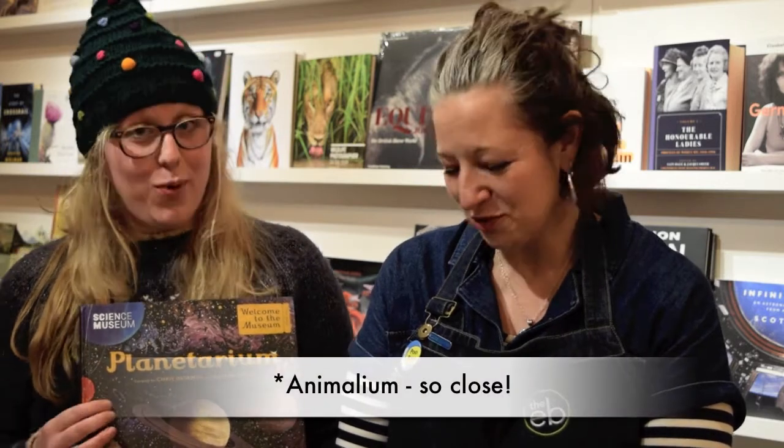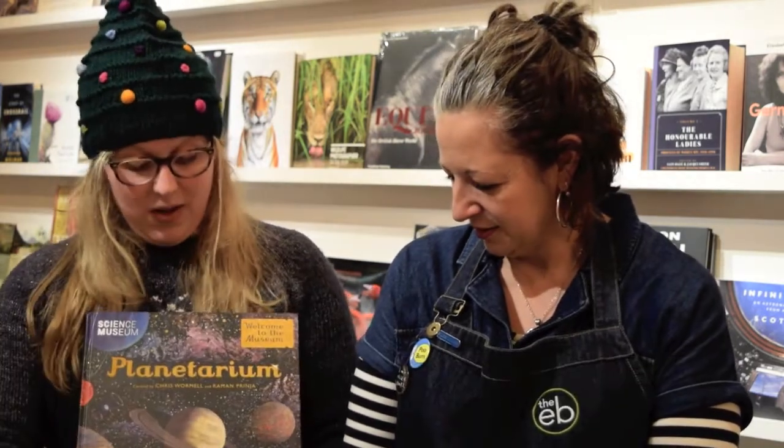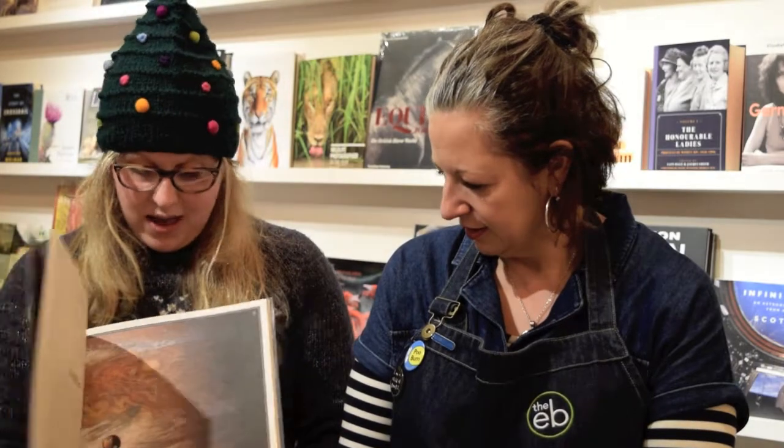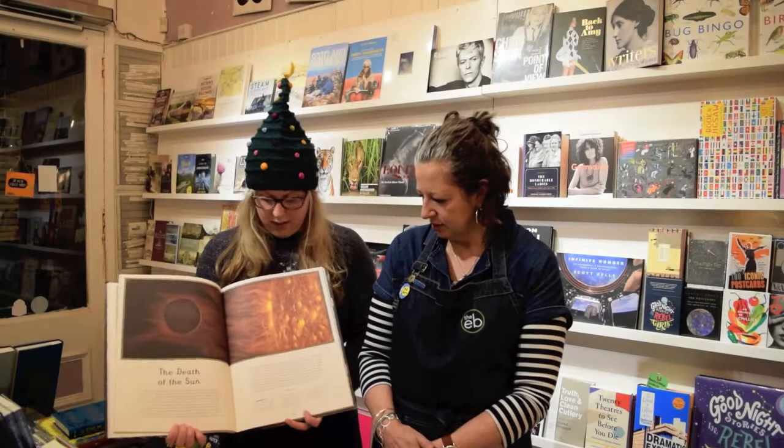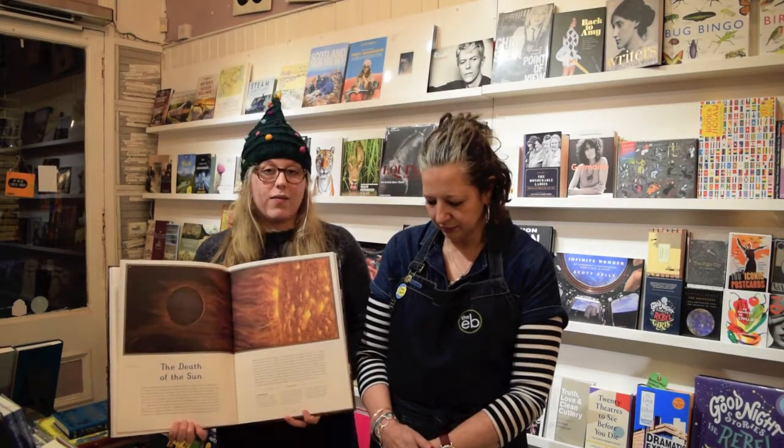You have another in the series of the Welcome to the Museum. This one's Planetarium — it's the same people who did Animalarium. It is really beautiful. We've had it in the window and there are beautiful, beautiful illustrations — not photographs, all illustrations — for those space fans.